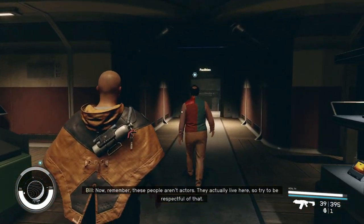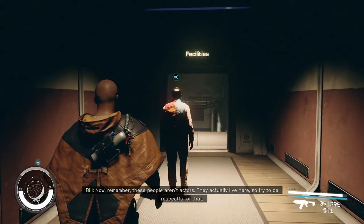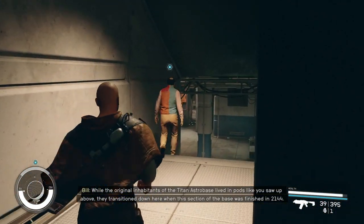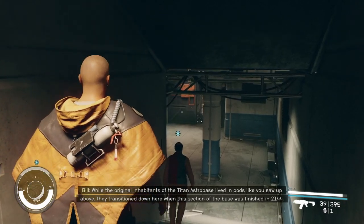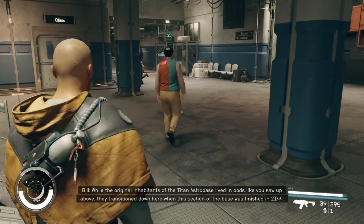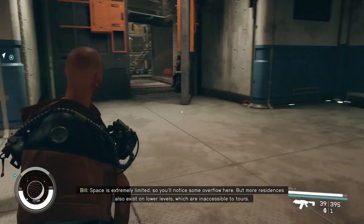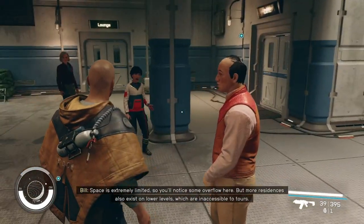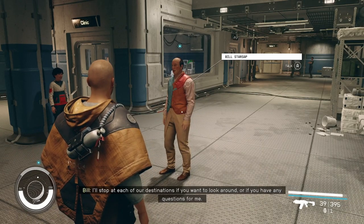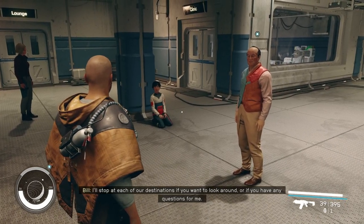Now remember, these people aren't actors. They actually live here, so try to be respectful of that. While the original inhabitants of the Titan Astro Base lived in pods like you saw up above, they transitioned down here when this section of the base was finished in 2144. Space is extremely limited, so you'll notice some overflow here. But more residences also exist on lower levels, which are inaccessible to tours. I'll stop at each of our destinations if you want to look around, or if you have any questions for me.